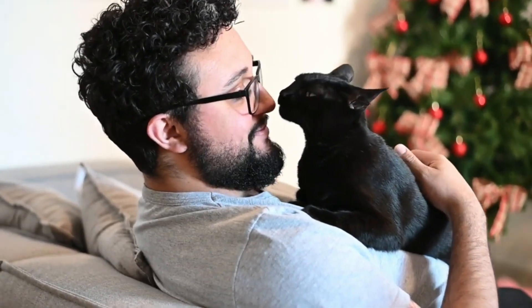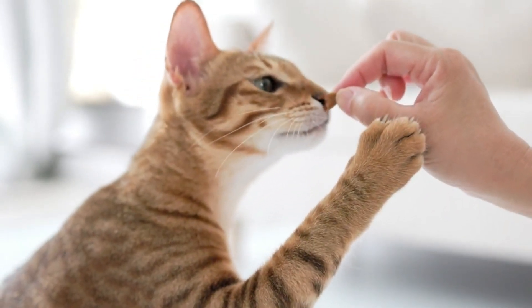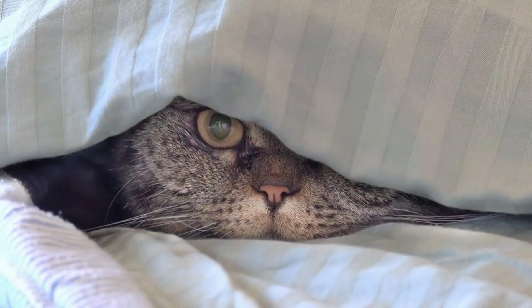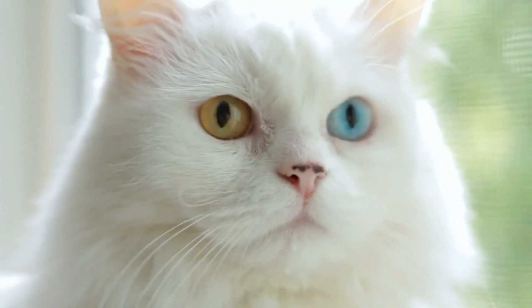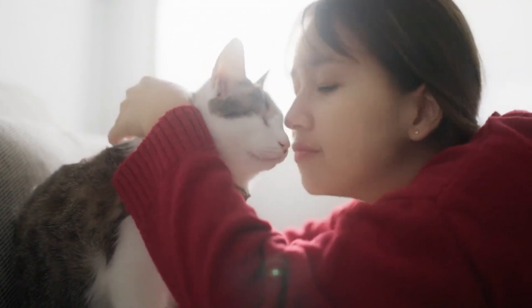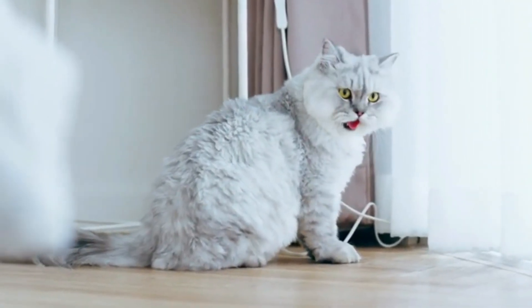Therefore, it's advisable to consult a veterinarian after neutering to discuss possible adjustments in the cat's diet or lifestyle. You may have noticed that your cat has become somewhat sluggish after neutering. This reduced activity, coupled with hormonal changes, can affect muscle tone and connective tissue. Your cat may no longer appear as firm and muscular, and the saggy belly becomes more prominent.